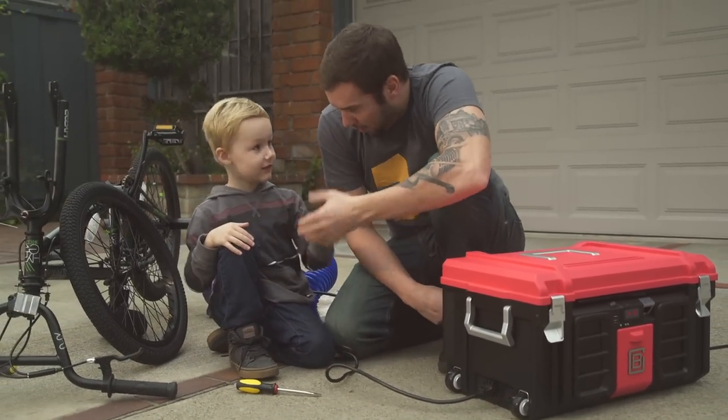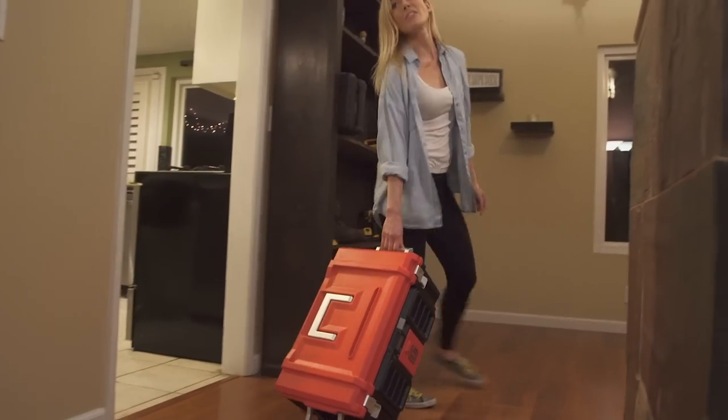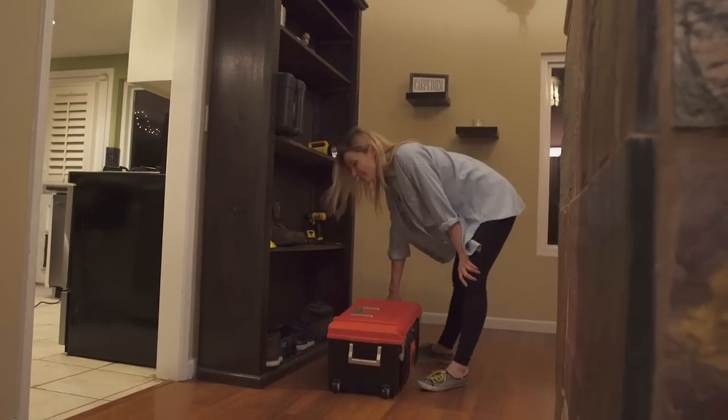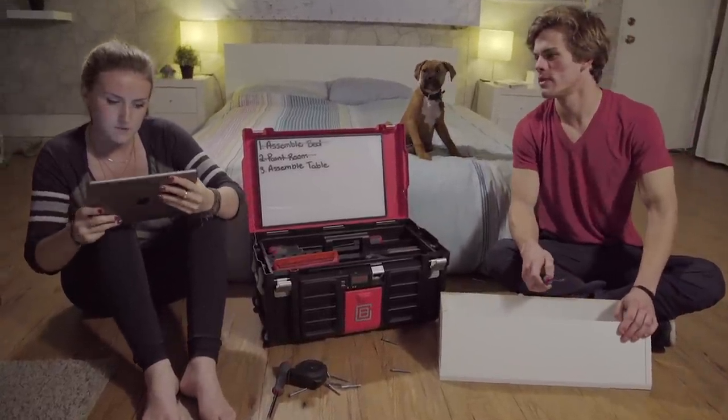Ready to get started? Yes. Alright, let's go. These wheels do make it easier to move around. And done. What's next? Step number six coming up.